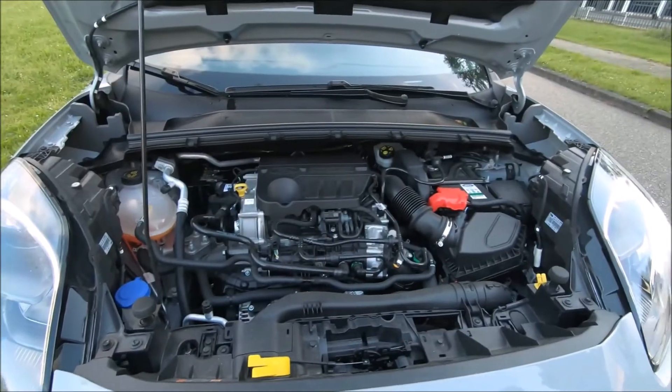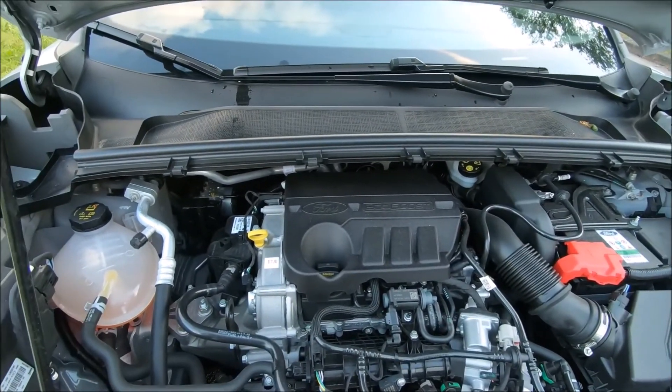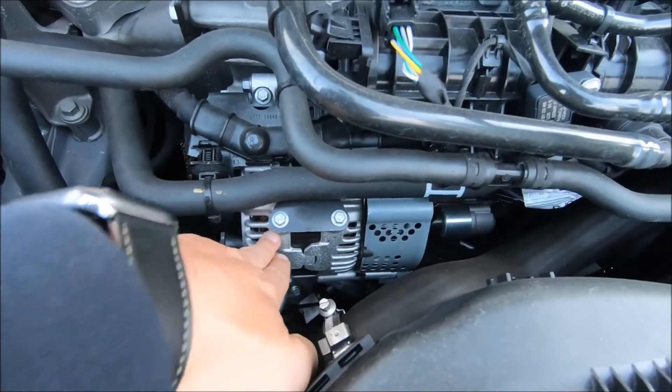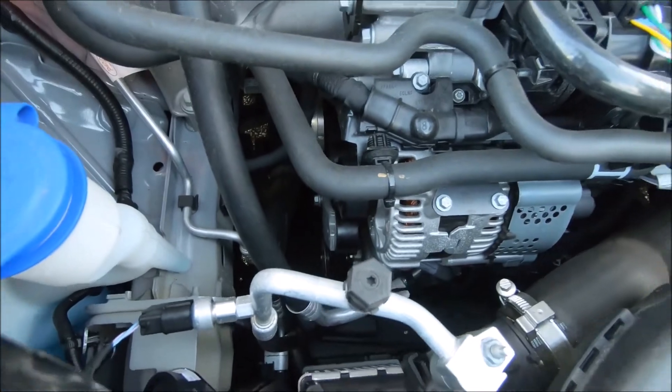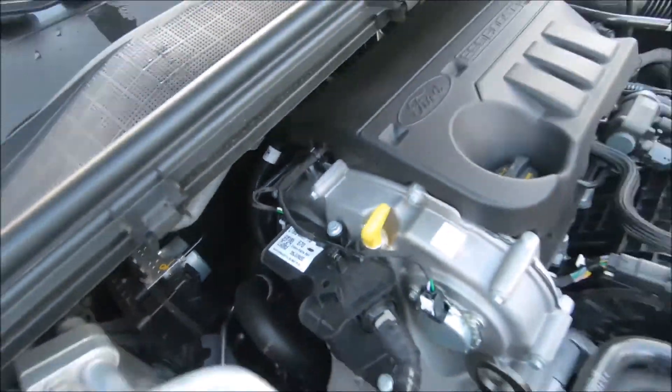It has a very small engine — one liter, three cylinders — and the system as a whole has 125 brake horsepower and 250 newton-meters of torque. Under the hood there's not much to see: the one-liter three-cylinder motor and the generator, which also serves as the electric motor, connected through a belt — a very classical system. You can see here: Craiova plant, made in Romania.